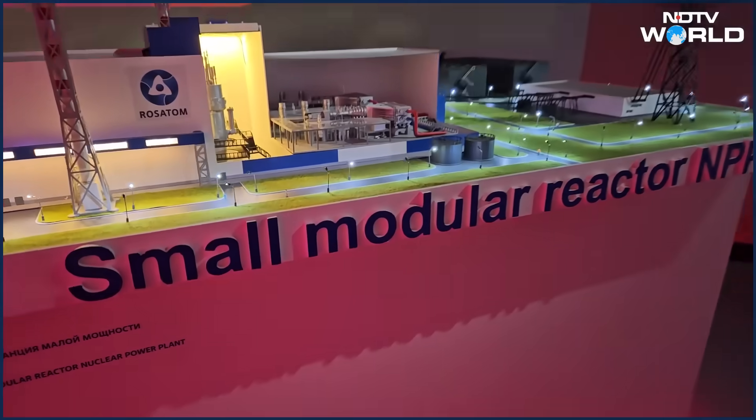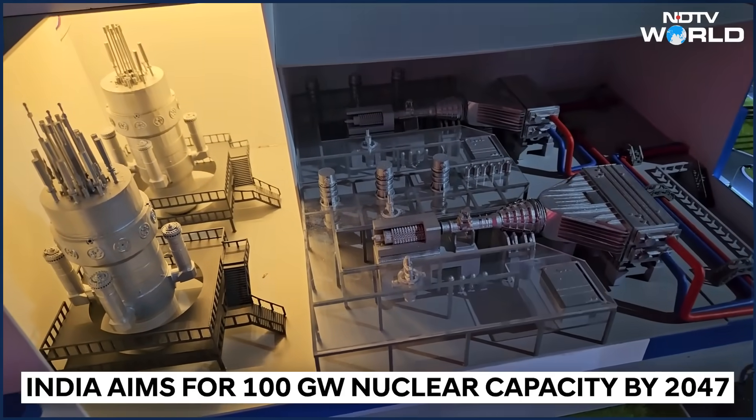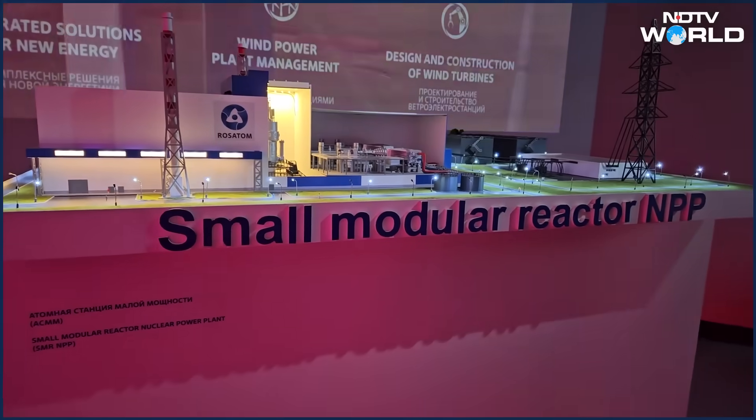What are small modular reactors? When we speak about SMRs, we're speaking about small modular reactors. Small means they take less place than conventional NPPs — nuclear power plants.